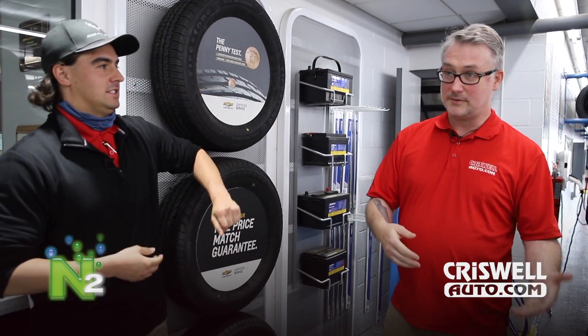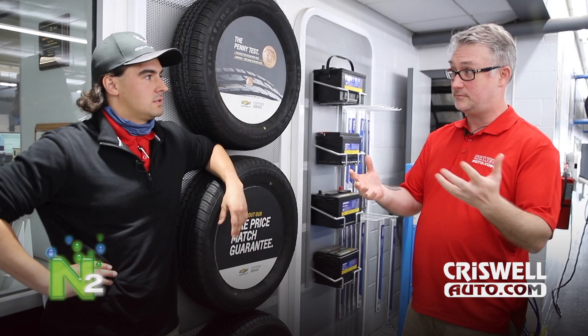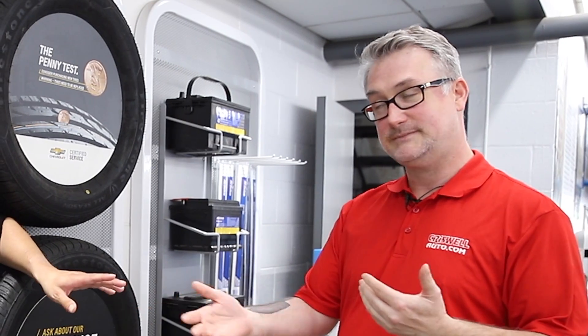Obviously at 30,000 feet there isn't someone up there to fill your tires. So you land on the tarmac and you've got a pretty bumpy ride. They decided to try putting nitrogen in the tires, which allowed them to keep a more consistent PSI — tires stay full the entire time upon takeoff and landing.